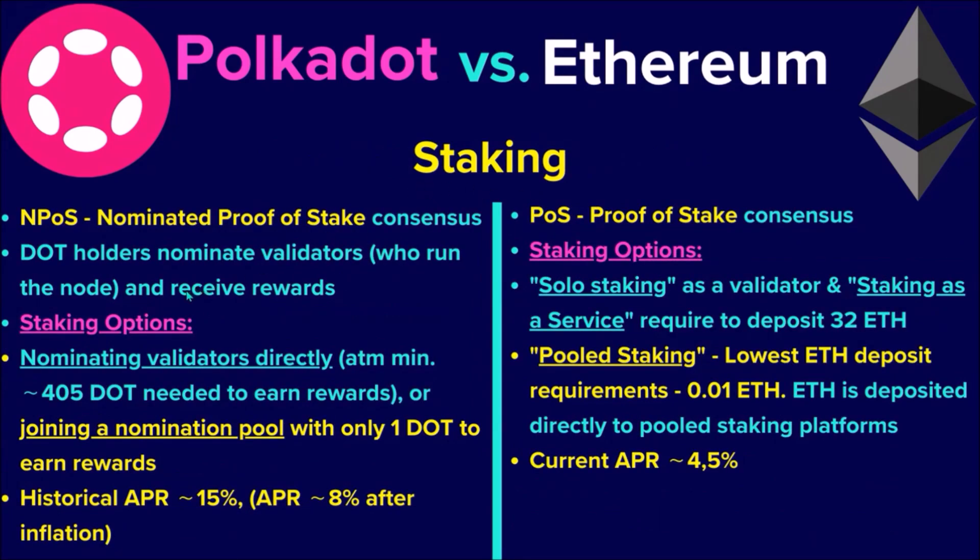Now, staking comparison. Polkadot uses a nominated proof-of-stake consensus mechanism, which allows even small DOT holders to nominate Polkadot validators and receive staking rewards. DOT holders have two options: either nominate a validator directly — currently the minimum stake to receive rewards when nominating directly is 405 DOT — or join a nomination pool with as little as one DOT and still earn staking rewards. The historical average staking APR on Polkadot is around 15%, which is around 8% net APR after deducting Polkadot's annual inflation.